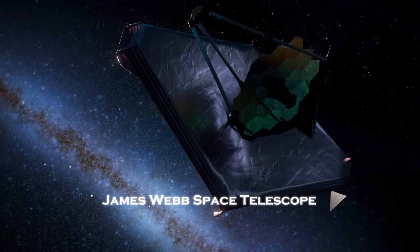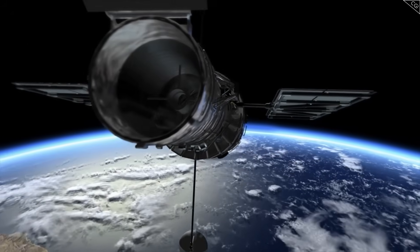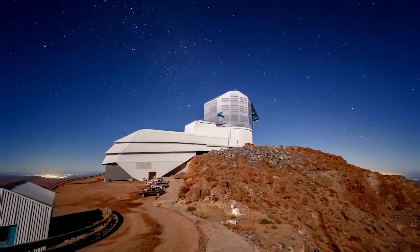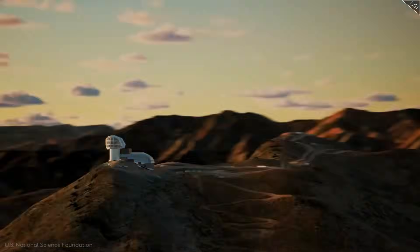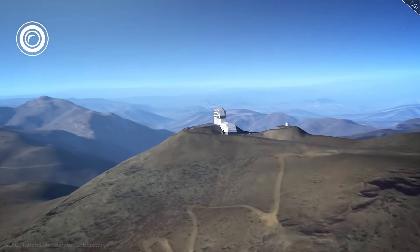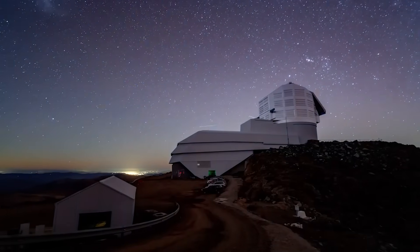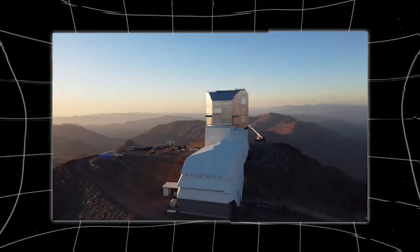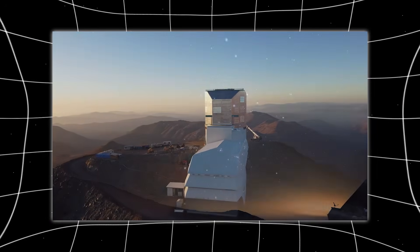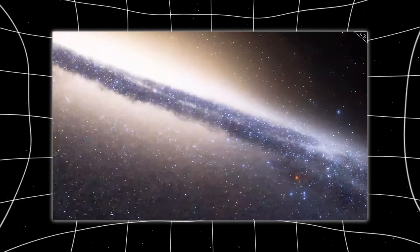Space telescopes like Hubble and Webb avoid Earth's atmosphere entirely, giving them clean, undistorted views of the cosmos. So why build something like Rubin on the ground at all? The answer lies in location. The Vera Rubin Observatory sits atop Cerro Pachon in Chile's Atacama Desert, one of the driest, darkest, and most stable observing environments on Earth. With minimal atmospheric turbulence, almost no cloud cover, and exceptionally low light pollution, this region offers conditions rivaling space itself.